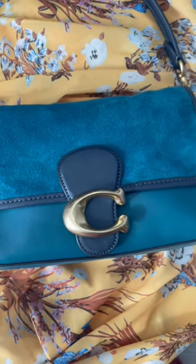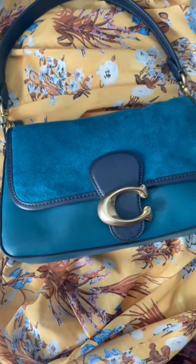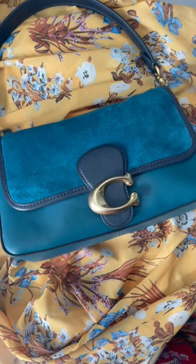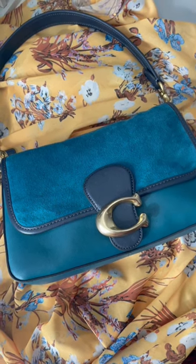Hi everyone, I hope you're doing well. So after I unboxed this beautiful Coach Soft Tabby in deep turquoise, a lot of you asked me to put together a video showing how I would style the bag. So under one minute, I'm going to go ahead and show you some different outfits for some different occasions.